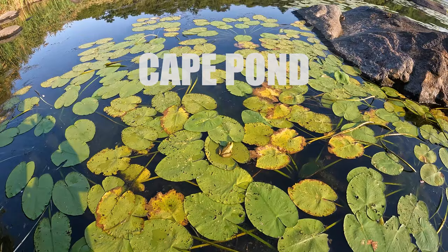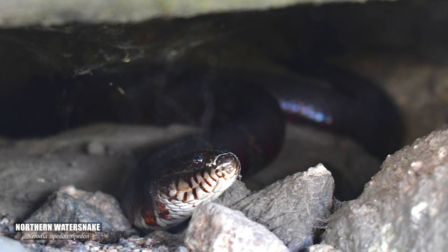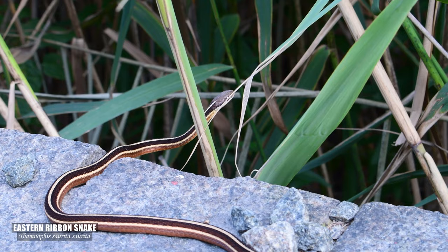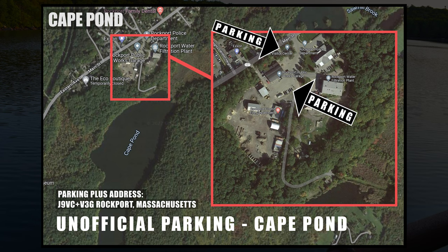Cape Pond within Rockport is a hidden spot that I believe is a great place to take the kids. It's not too large but offers some good inland scenery. Bring your fishing rods and have a chance at catching largemouth bass or hard-hitting chain pickerel. This is also a nice spot for birdwatching or finding reptiles and amphibians such as the northern water snake or the eastern ribbon snake — none of the wild snakes in Cape Ann are dangerous to humans. Boating and swimming are not allowed. Parking has no official signage, but officers from the nearby police station seem to have no problem with it; there's also possible parking at the visitor center closer to the main road.